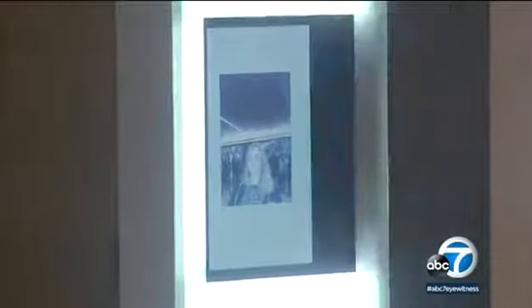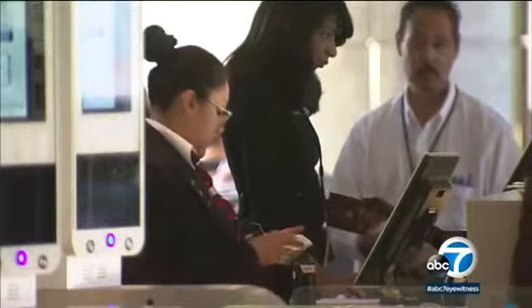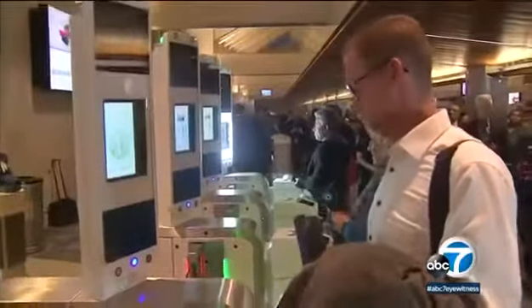The biometric facial recognition technology can recognize your face through passport, visa, or government ID photos already in the system. To get through, you simply stand on the mat and the gate opens if you're approved.